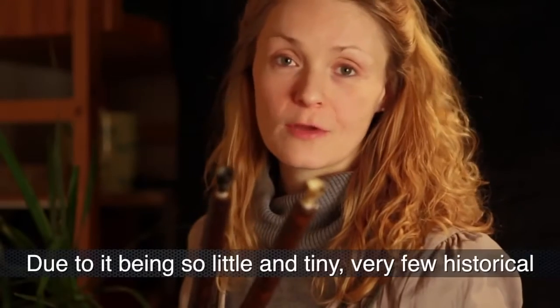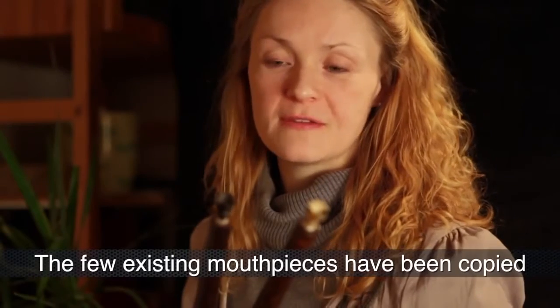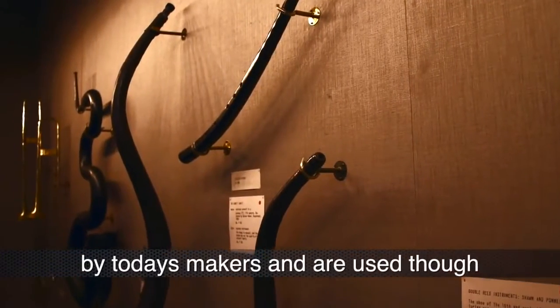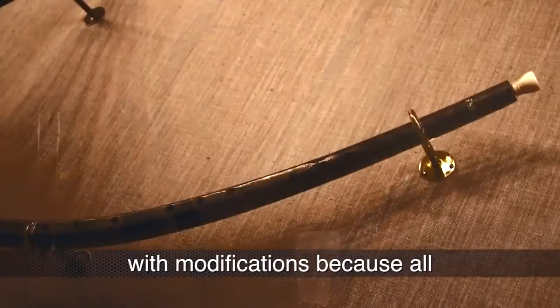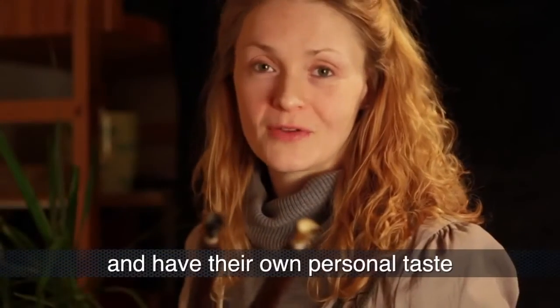very few historical mouthpieces have survived throughout the centuries. The few existing historical mouthpieces have been copied by today's makers and are used, though with modifications, because all cornet players are different and have their own personal taste.